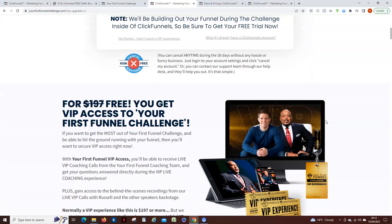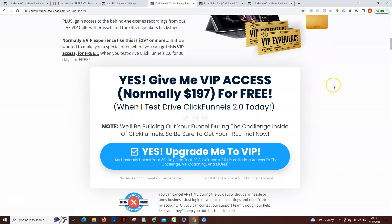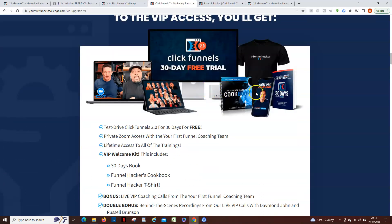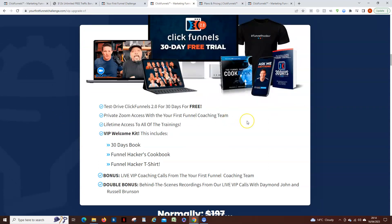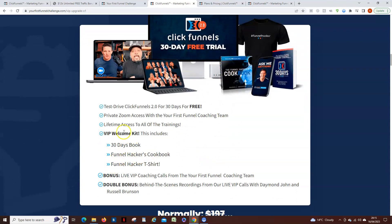You get a lot of extra stuff with VIP and it is free. ClickFunnels give you all these extra bits and pieces. You can actually get two books and a t-shirt sent to your home address in the post — all ClickFunnels ask for is that you pay the postage. If you don't want to pay the postage, you still get the two books and lots of other things — all the recordings and other content — digitally.